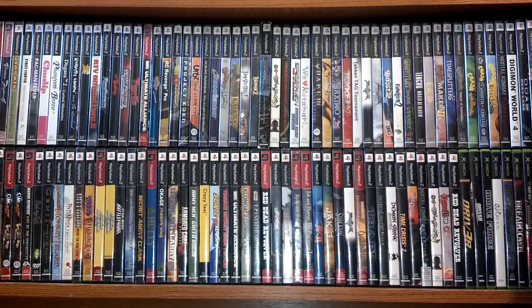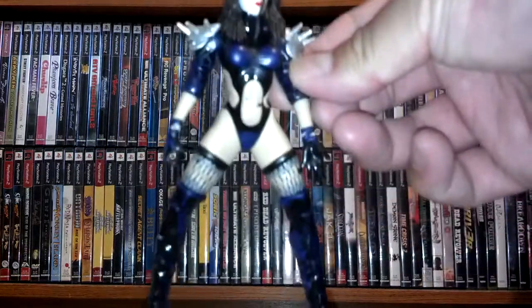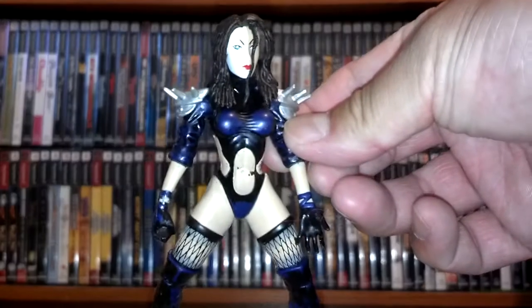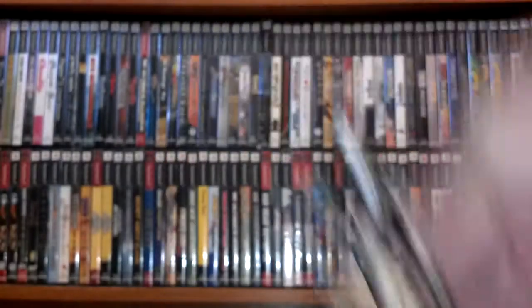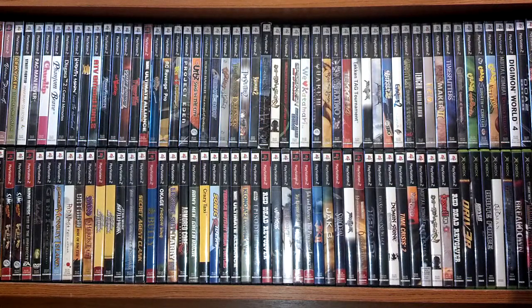First off, I'm going to start with the action figures. Some of these characters I've forgotten their names, but I did recognize them. I believe she is from the Marvel Vault series from the 90s. And this character, if I remember correctly, is from Earthworm Jim — stamped $19.95, Shiny Entertainment.